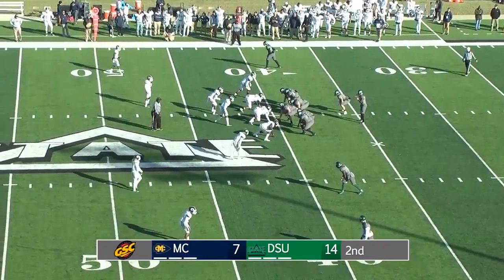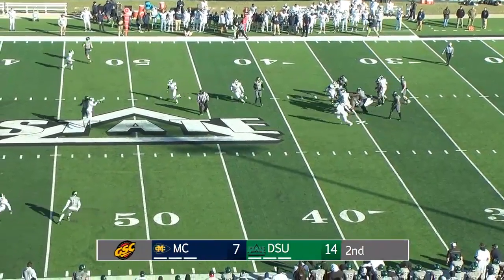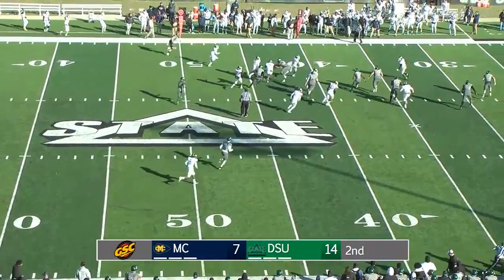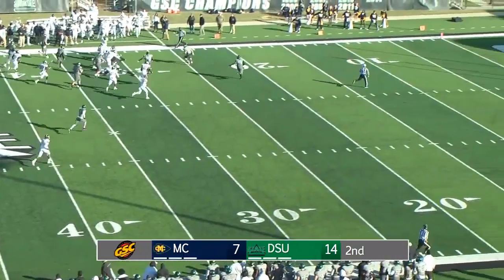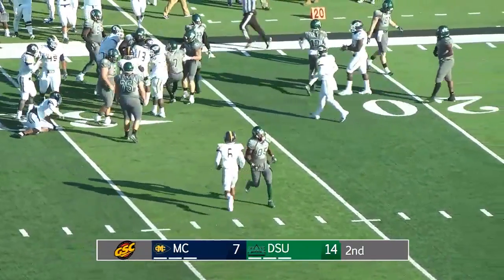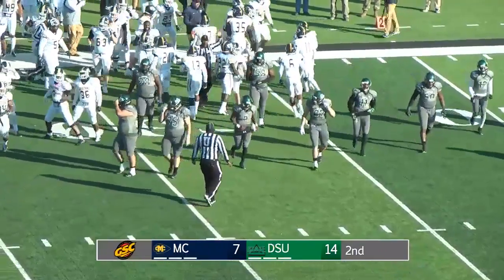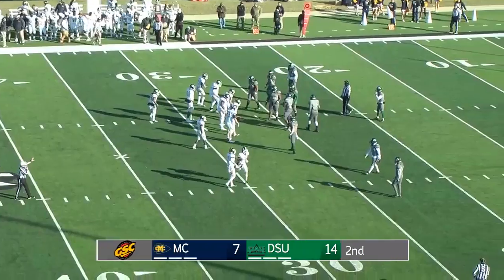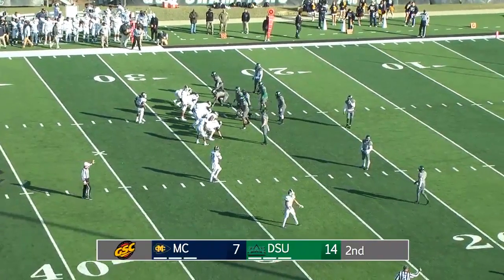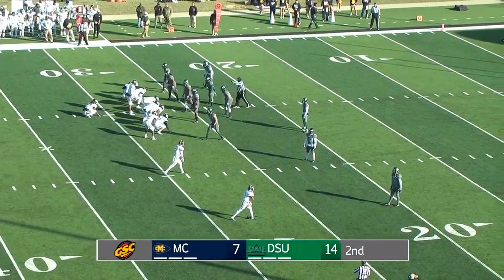First and 10 from the 40-yard line for Delta State, their own 40. Shegog drops back. Pressure gets picked up. Pass is intercepted by the Choctaws. Turner Rodenberry running the other way down the near sideline, and Rodenberry inside the 30, and the Choctaws are set up inside the 30 with 1:39 to play in the second quarter. A first down for the Choctaws to the Delta State 27 — the first turnover of the game. Advantage, Choctaws.